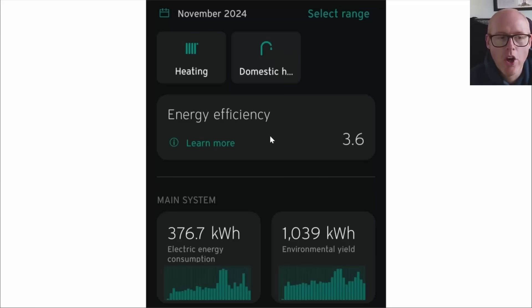That translates into an electricity cost of £57, and we only achieved a coefficient of performance of 3.6 during this month for both heating and hot water. That is due to me running it like a maniac to try and utilize the best agile rates, because it's coming down to the wire towards the end of the year and I wanted to beat the challenge I've set myself.